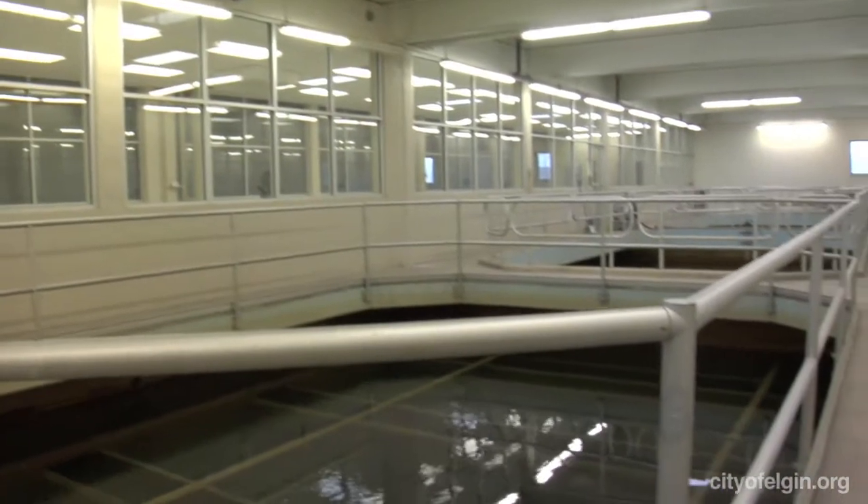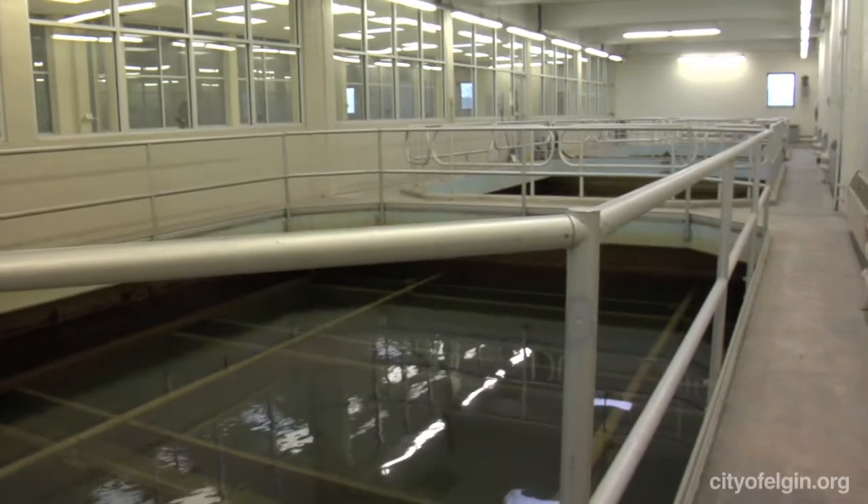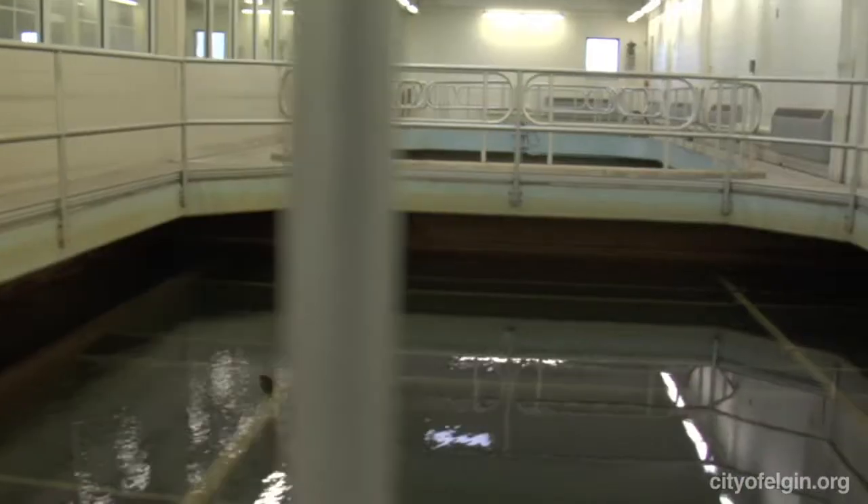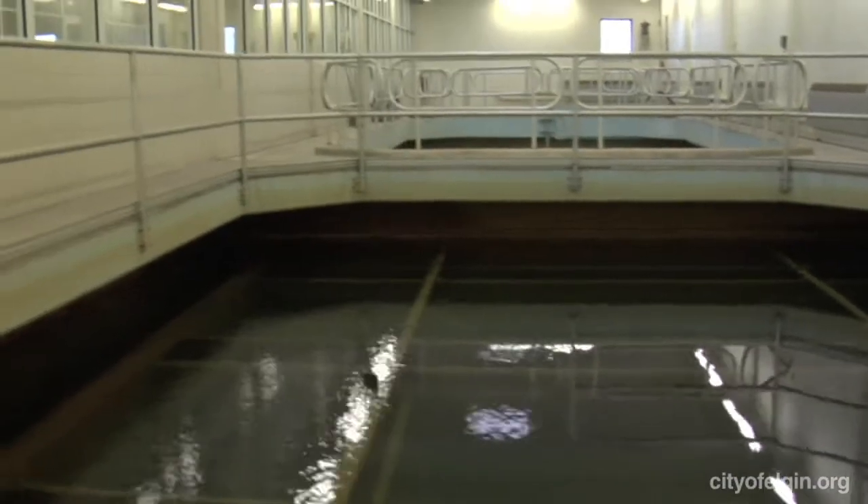We're at the final point of our treatment process — our filter gallery. The water comes from the secondary basin through underground piping into the building and is fed into these filters. We have eight filters that are 726 square feet. There's six feet of water before you actually get into the filter media, which is similar to a filter in a fish tank or home filtration device.